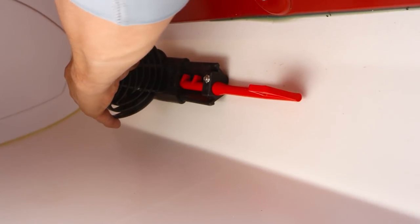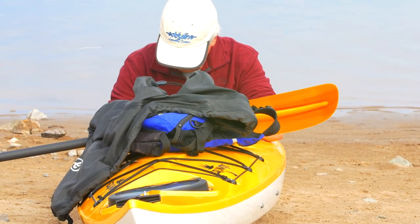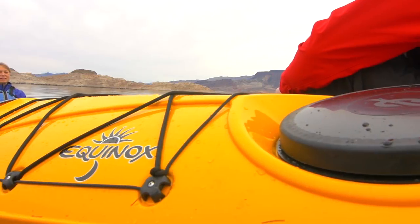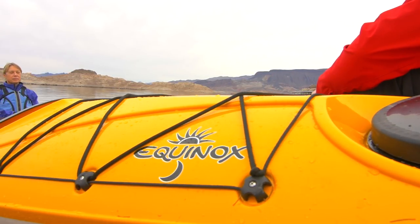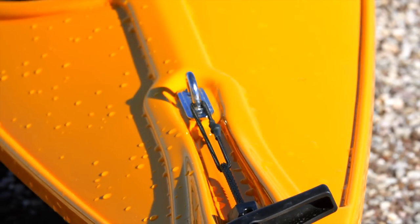Sea Dog foot braces provide maintenance-free reliability and adjustability to complete the fit, even for smaller paddlers. The elegantly styled Equinox is rigged with front deck bungees, rear deck re-entry lines, recessed deck fittings and Eddyline's retractable carry handles.